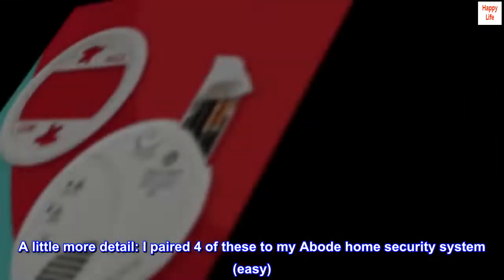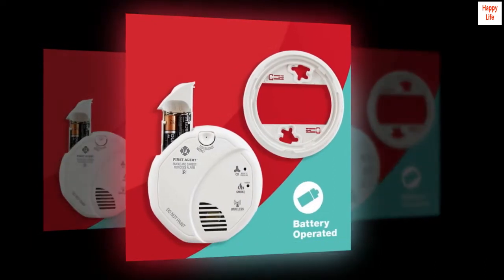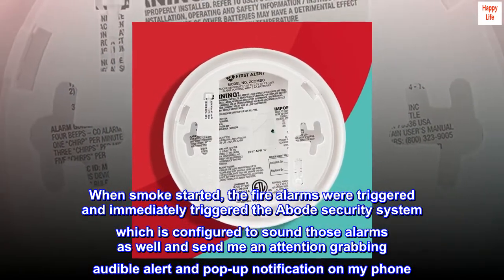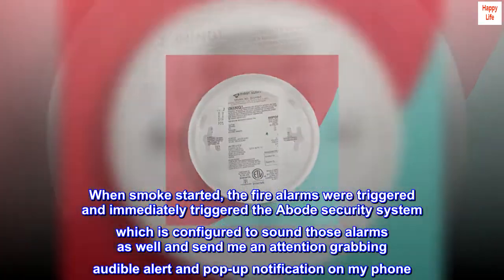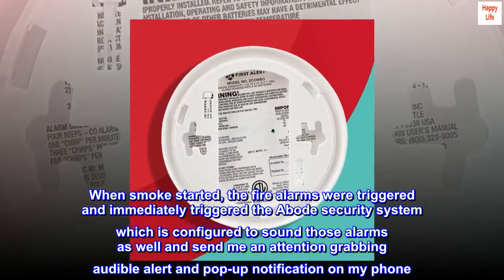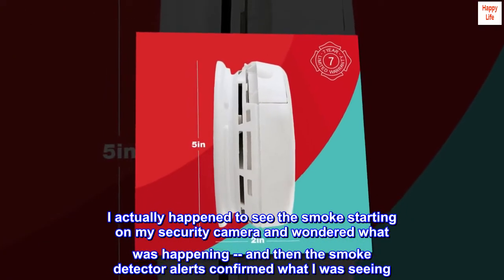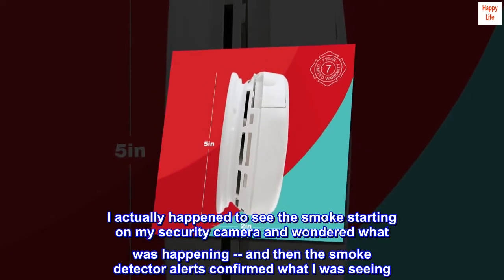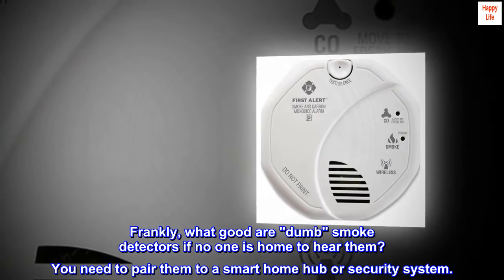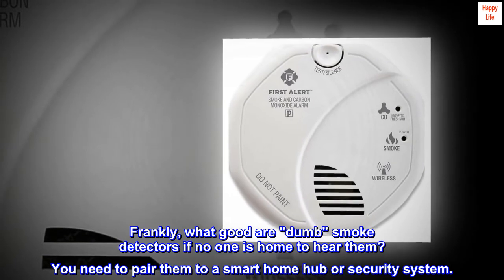A little more detail. I paired four of these to my abode home security system — easy. When smoke started, the fire alarms were triggered and immediately triggered the abode security system, which is configured to sound those alarms as well and send me an attention-grabbing audible alert and pop-up notification on my phone. I actually happened to see the smoke starting on my security camera and wondered what was happening, and then the smoke detector alerts confirmed what I was seeing. Frankly, what good are dumb smoke detectors if no one is home to hear them? You need to pair them to a smart home hub or security system.